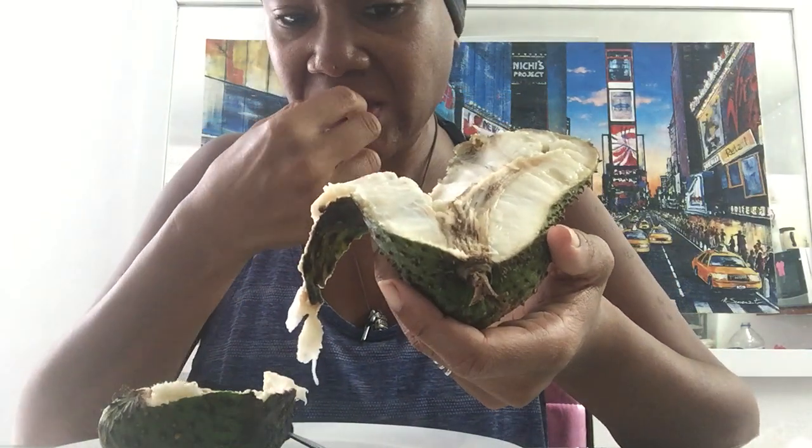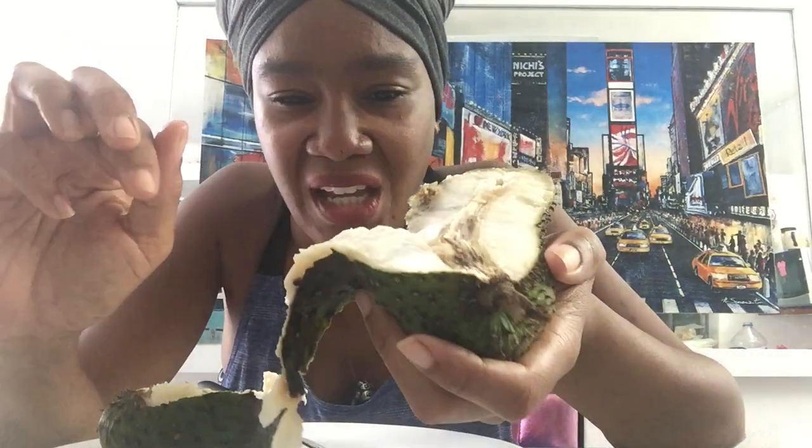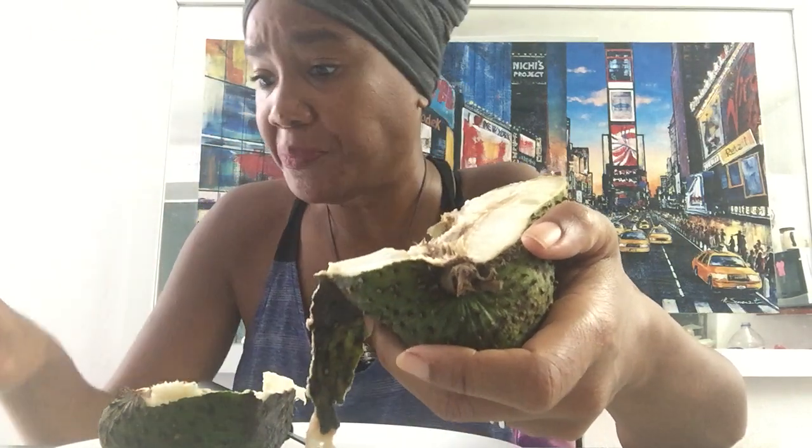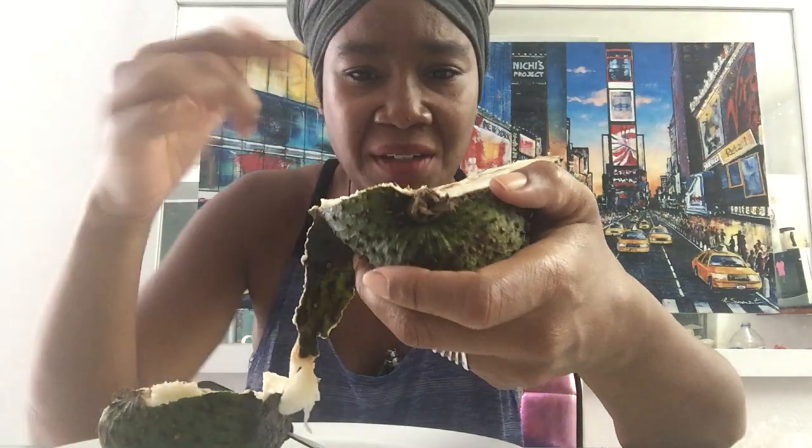Even though it looks like a mini version of durian, it's not. This is really sweet, kind of tangy, and it has seeds in it. There's one of the seeds. It's very chewy. It's a cross between like a pineapple and gum. I don't like that, because it seems like I can never get it to solidify in my mouth, and I don't like that. So it seems like I'll be forever chewing on this.